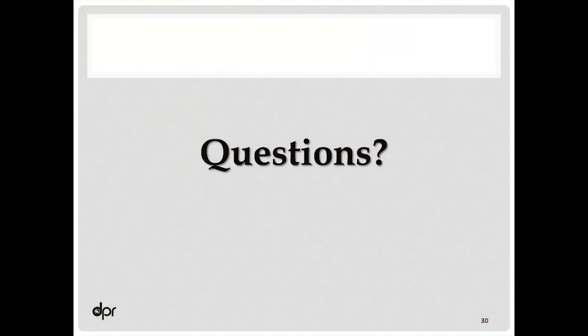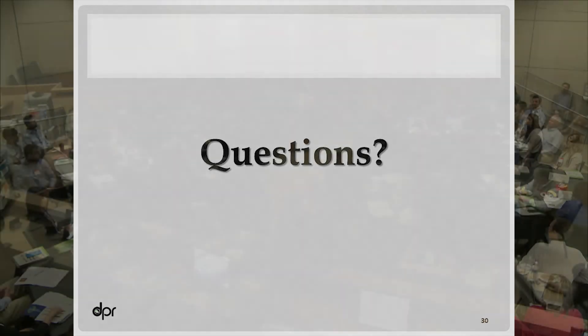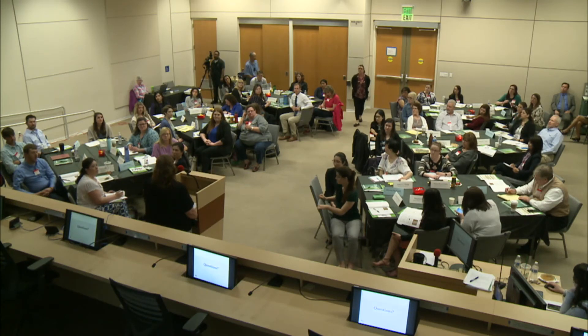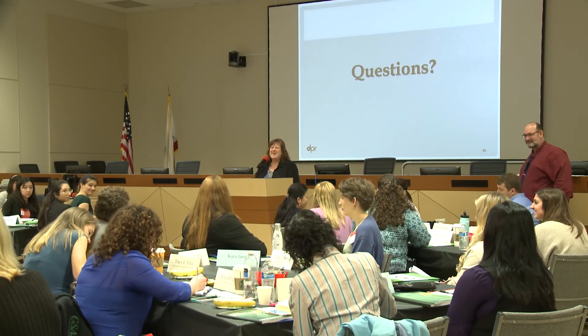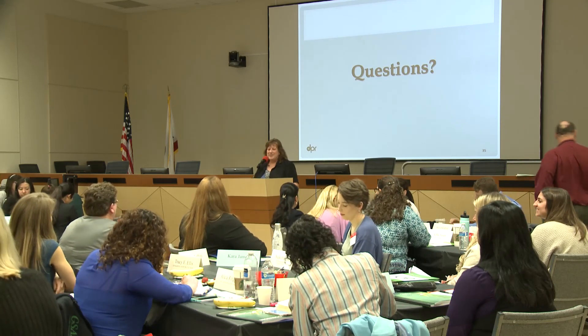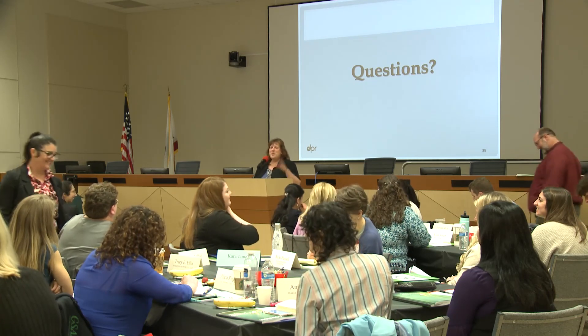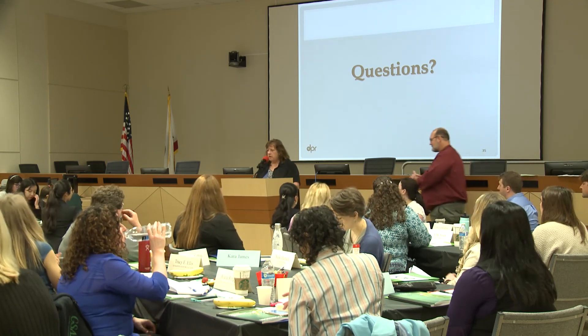Are there any questions? At the beginning, you mentioned the public comment period was 45 days — I thought it was 30. Oh, I'm sorry — it is 30 days. It used to be 45; that's what happens. Thank you. I hope you have a great workshop.